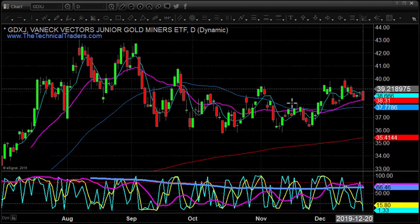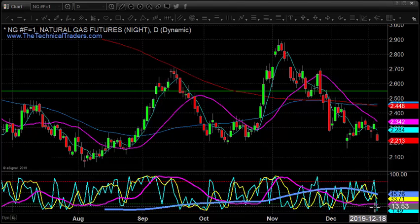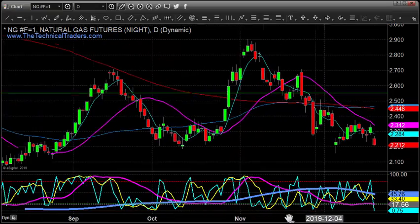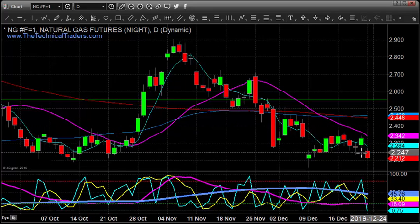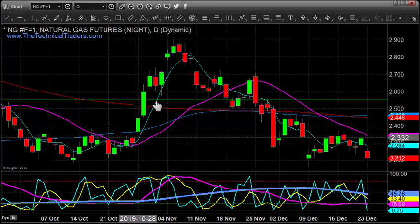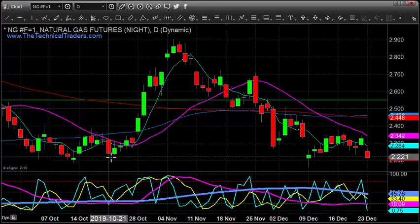Looking over at energies — natural gas is down five percent this morning, still trying to carve out this bottom. Our cycles are still in the lower zone. We talked about a week ago that we could come back down for a double bottom and test these lows. I feel like this pullback right here — we've got a little A-B-C pullback — had a similar pattern previously with a big A-B-C pullback, then it started to firm up and take off.